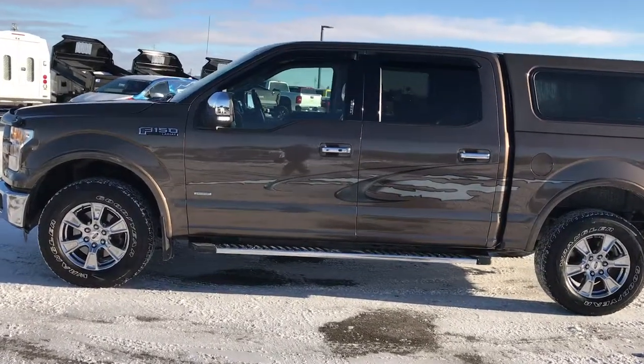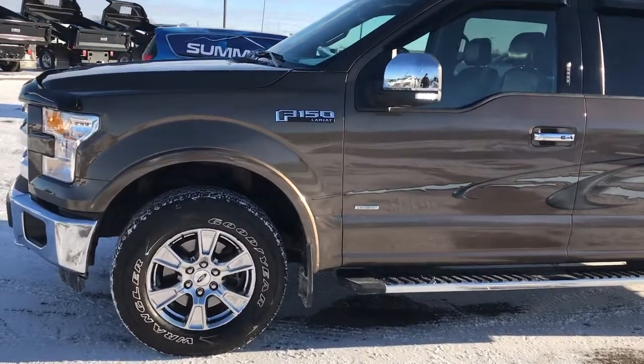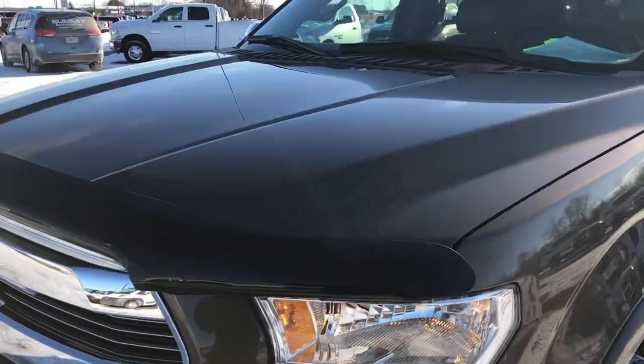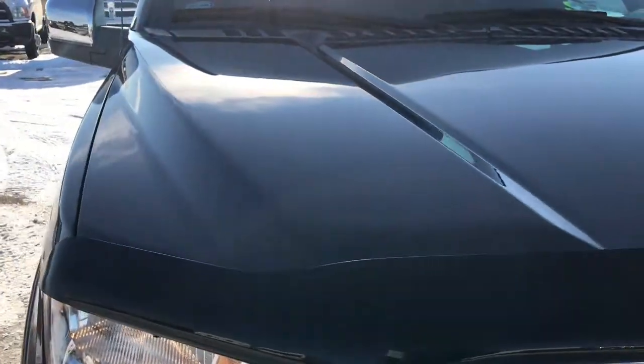This is stock number 9326. We are here at Summit Automotive in Fond du Lac, Wisconsin, your new and used light duty truck headquarters. Today we are checking out this super clean 2015 Ford F-150 SuperCrew 5.5 foot short box.